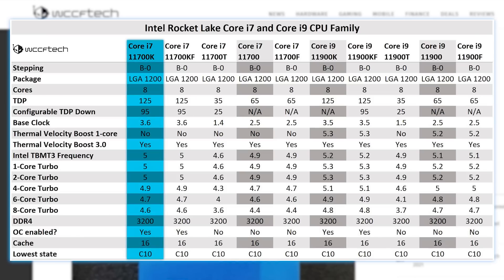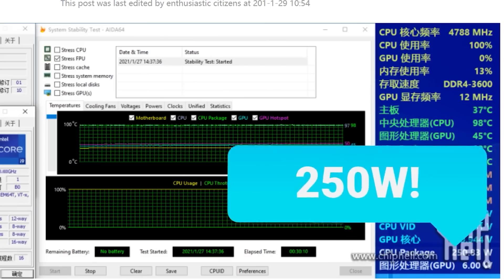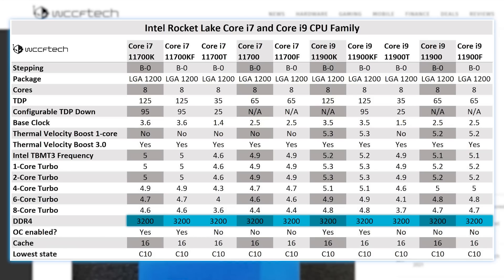Starting things off, we have the 11700K, which, like the others, is an 8-core, 16-thread CPU. It comes with a base clock of 3.6GHz, an all-core boost of 4.6GHz, and a single-core boost of 5GHz. The TDP is 125W, but that definitely doesn't mean much. All of these also support up to 3200 DDR4 memory.